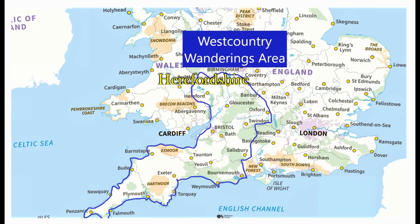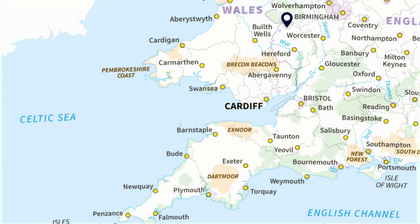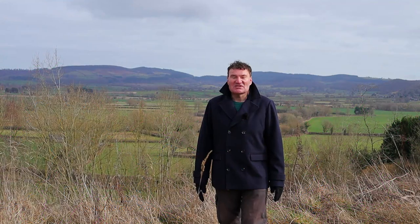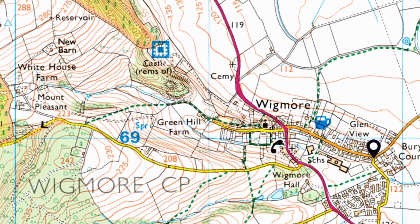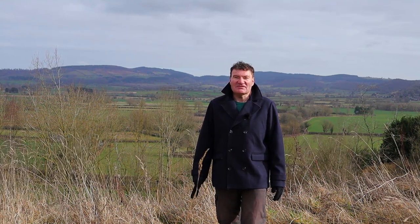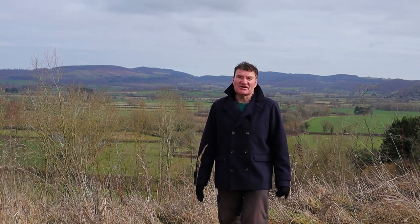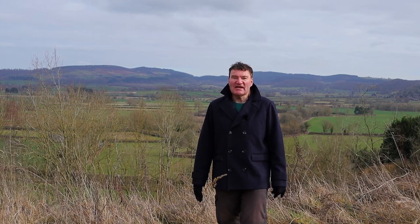I'm actually in the northwestern corner of Herefordshire today, near the village of Wigmore. Today's vlog I will actually film in and around the ruins of Wigmore Castle. So I hope you can join me for a tour here — Wigmore Castle in Herefordshire — having a look back at the month of February, the highlights of it, and some of your best comments too that you've written on the channel here on West Country Wanderings.